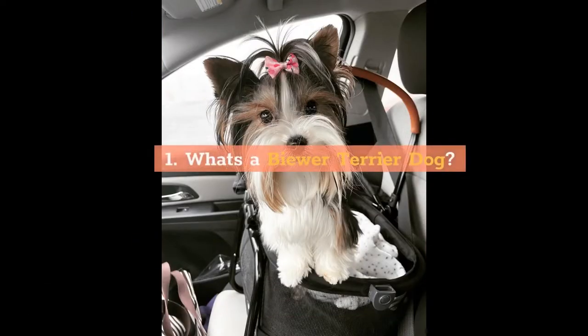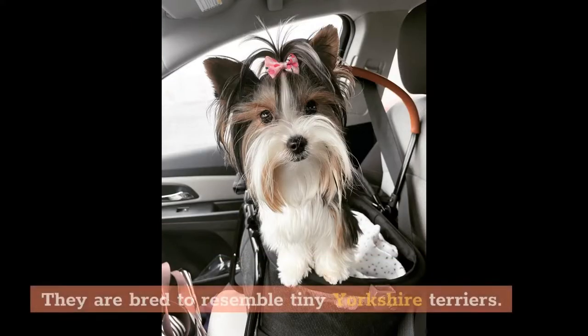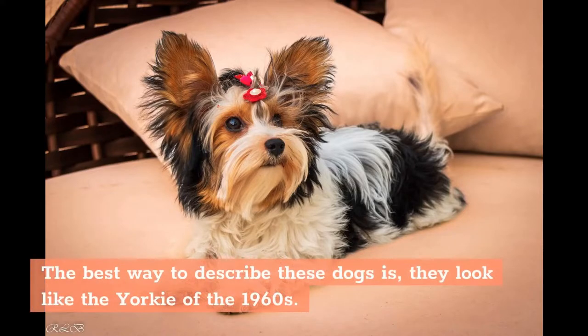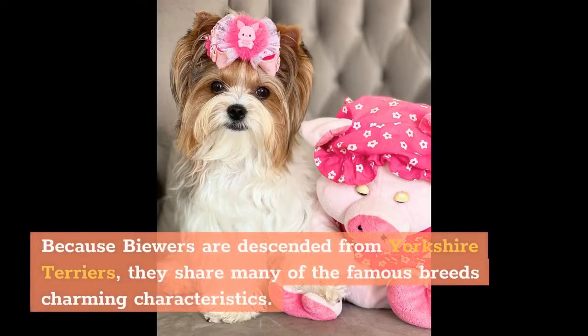What's a Biewer Terrier dog? A Biewer Terrier, pronounced Bia-Vare, is a small teacup dog. They are bred to resemble tiny Yorkshire Terriers. The best way to describe these dogs is they look like the Yorkie of the 1960s. The Biewer, often known as the Yorkie Terrier or Yorkie Yorkie, is a mix of a Yorkshire Terrier and a terrier. Because Biewers are descended from Yorkshire Terriers, they share many of the famous breed's charming characteristics.